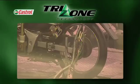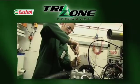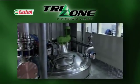TriZone represents the 21st century approach to four-stroke motorcycle lubrication. This approach is specifically aimed at this ultra-high-stress, ultra-specialized world, backed up by expert testing in Castrol's Motorcycle Technology Center.